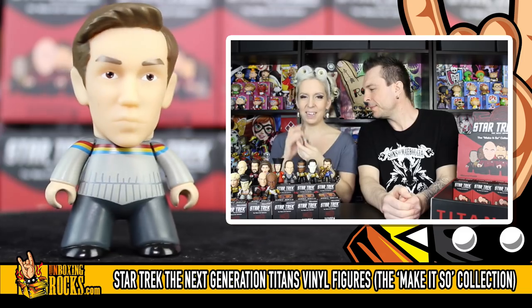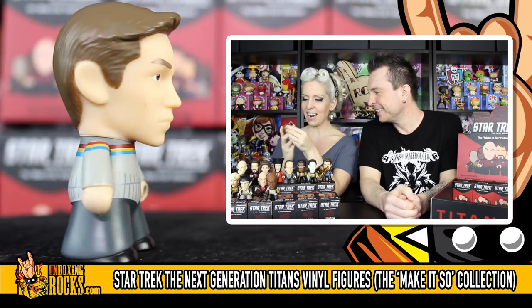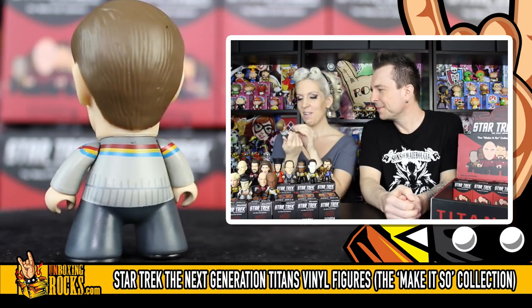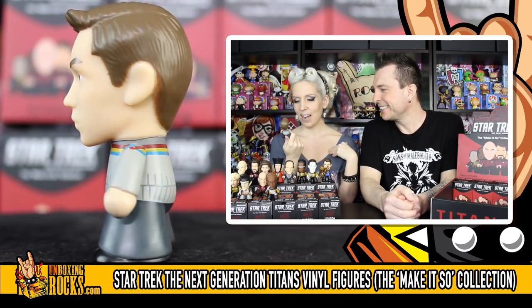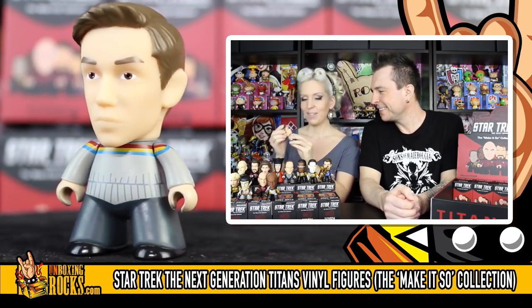We've got Wesley Crusher - he's so cute! He's got cool little hair pushed back over his face - a nice boy haircut. He's got his little sweater with stripes across - very 80s. His mom probably made that for him. He's got some gray slacks on and looks very serious. We still need two more in the regular set - Beverly and Gowron. And then we still need the other mystery one, which I don't think we're going to get. You never know!